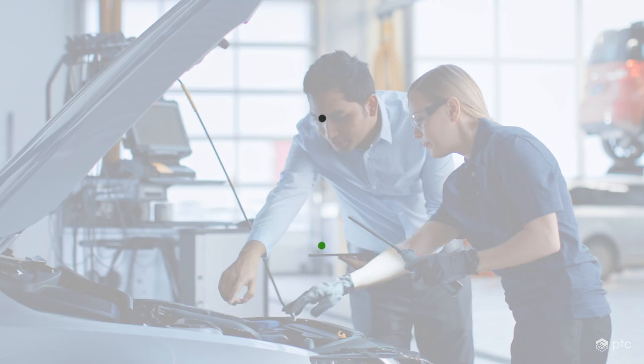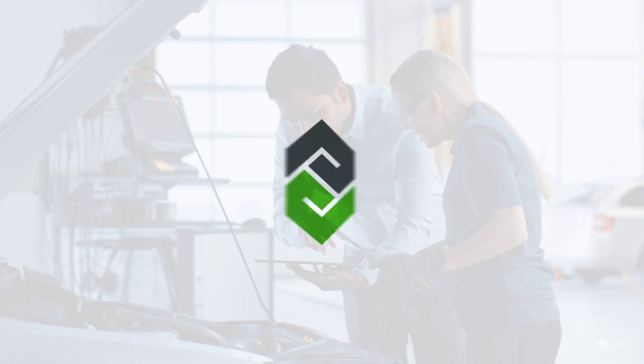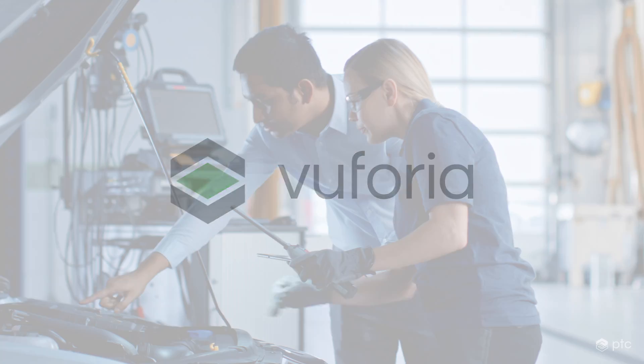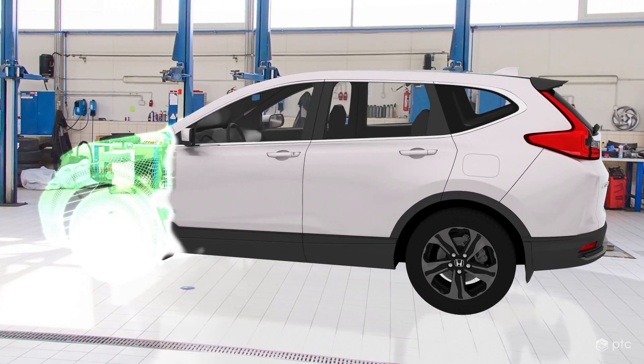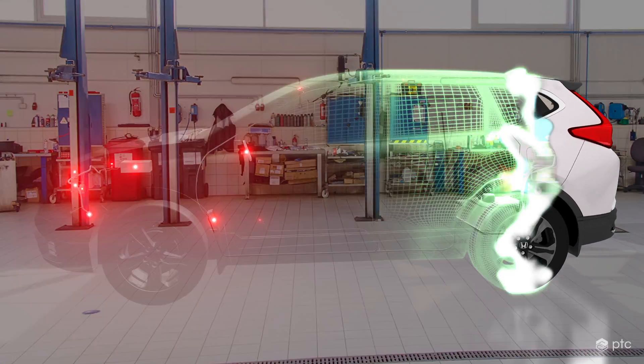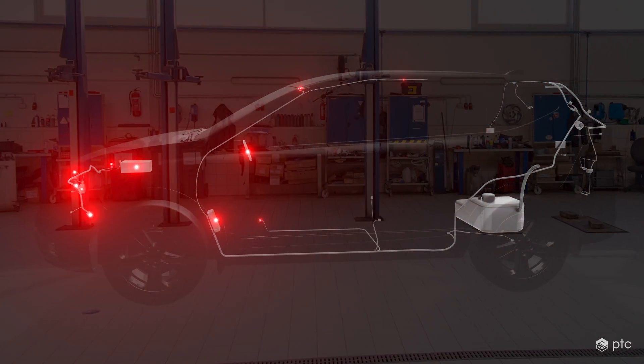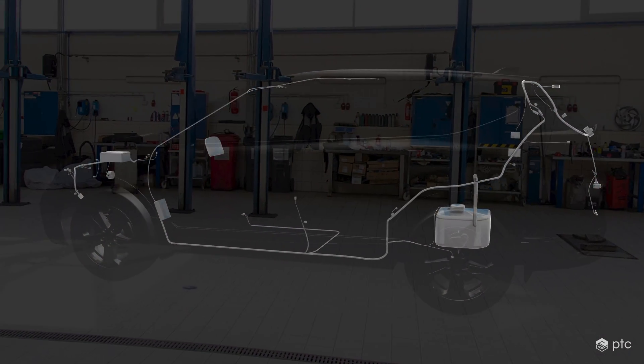That's why automotive companies worldwide are turning to PTC's enterprise augmented reality solution, Vuforia. Augmented reality allows technicians to locate components and view wire harness schematics directly on the vehicle for improved service efficiency. Once components or problems are identified, technicians get access to in-context instructions that help at every step.